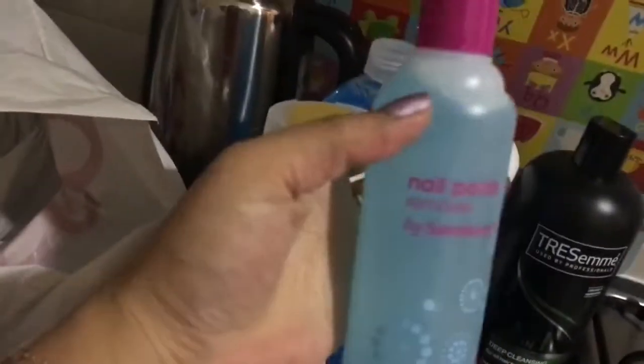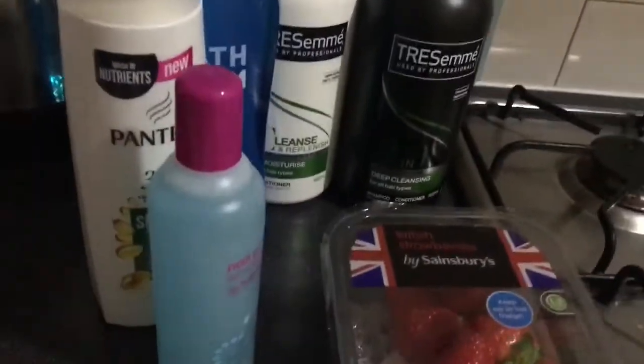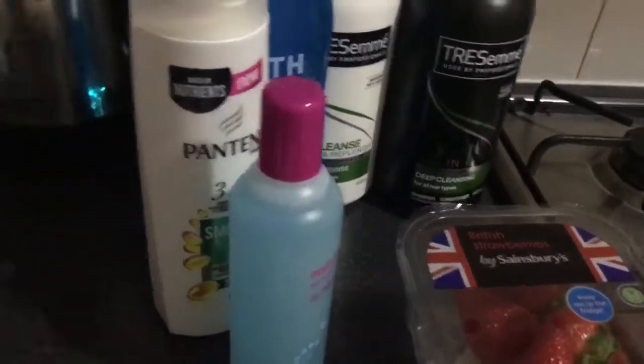I also bought this nail polish remover because I forgot my other one at my sister's house, and I wanted to do my nails tonight.